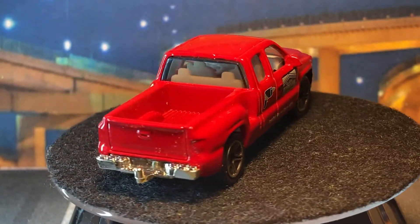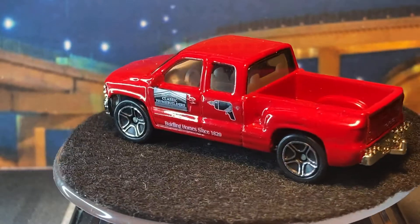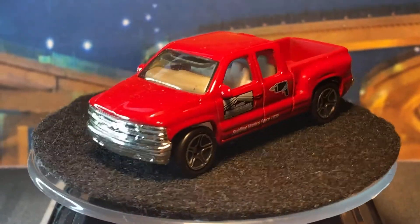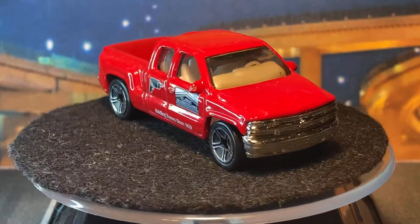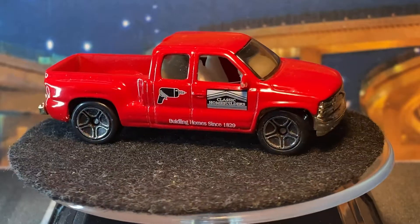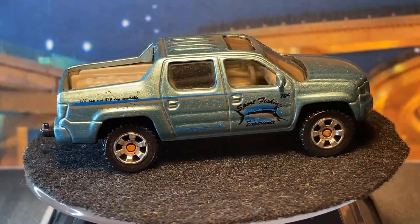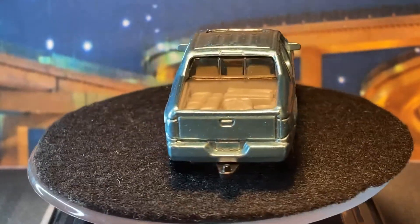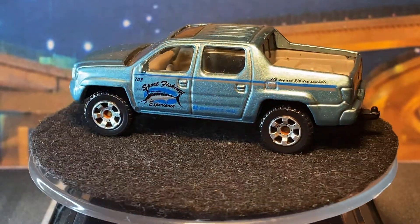Maybe I can swap the base onto one that doesn't have suspension. Oh this one's actually in good condition though. I always have a hard time drilling them. And oh wow — a Honda Ridgeline with rusted axles. That's the theme today — Honda Ridgeline with rusted axles. Let's try and name this episode.